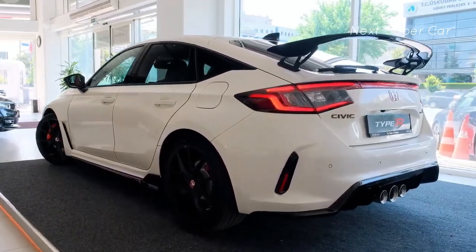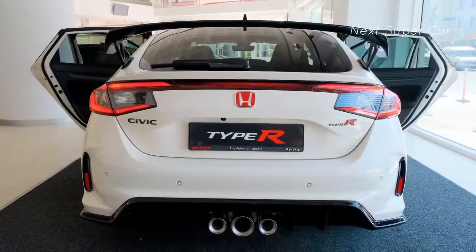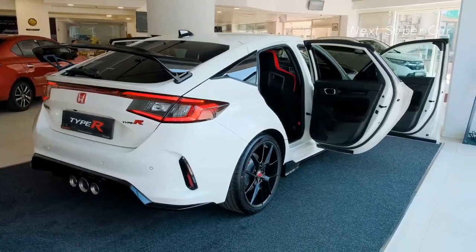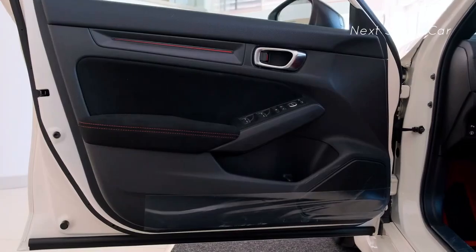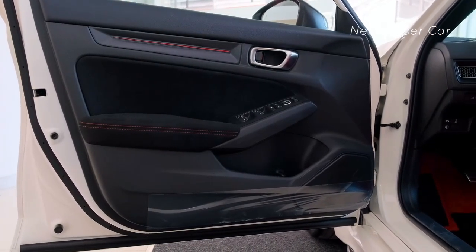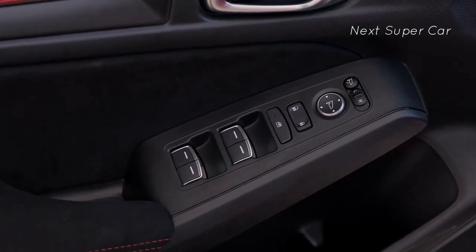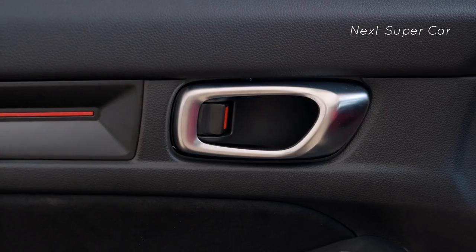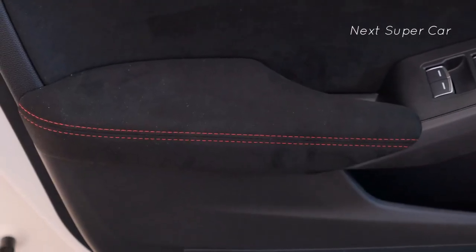The Honda Civic Type R's starting price is as competitive as its performance. With few options to add past its introductory MSRP, the Civic is not only marginally cheaper than the Volkswagen Golf R, but also just under the price of the entry-level Toyota Supra. The most capable Civic Type R is ultimately an affordable sports car with four doors and a hatchback.